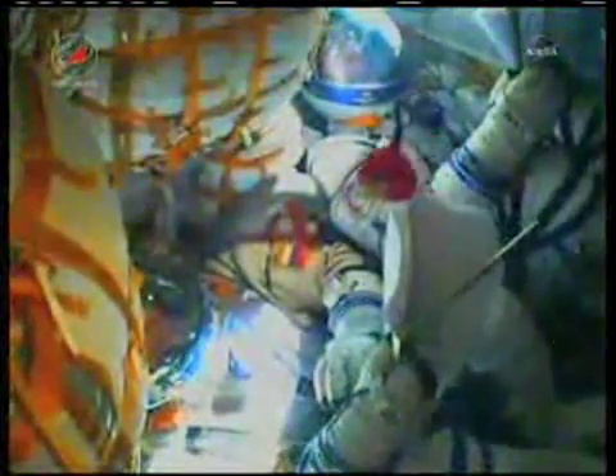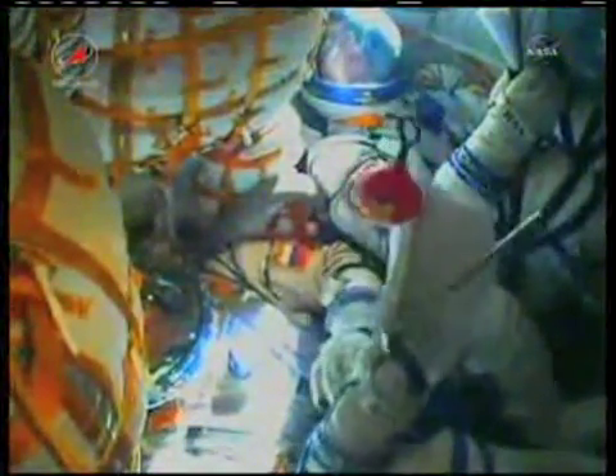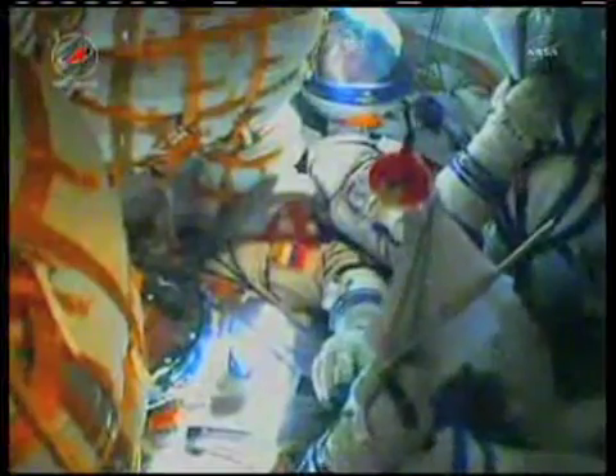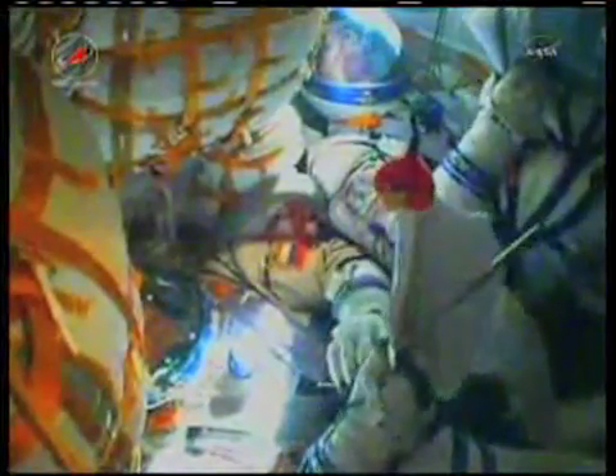The core stage engine is now finished and dropping away. The Soyuz is now being propelled by the single engine of the Soyuz's third stage. This engine is providing 30 tons of thrust and will burn for four minutes and two seconds.